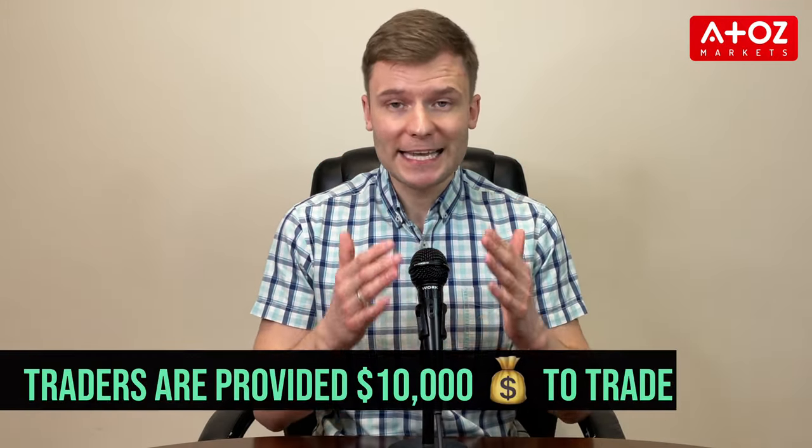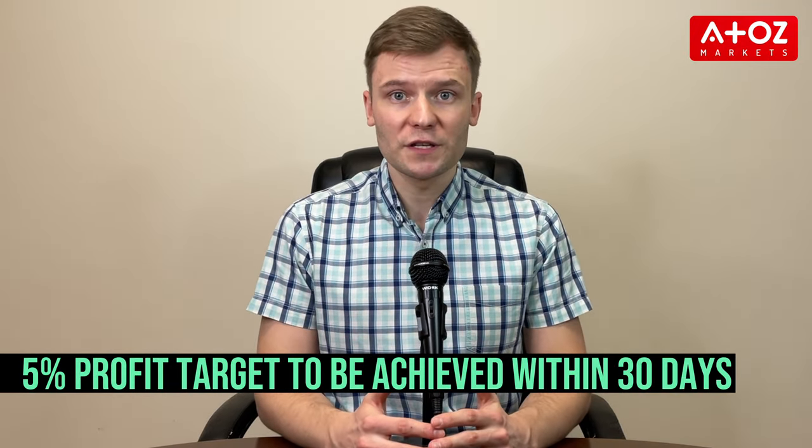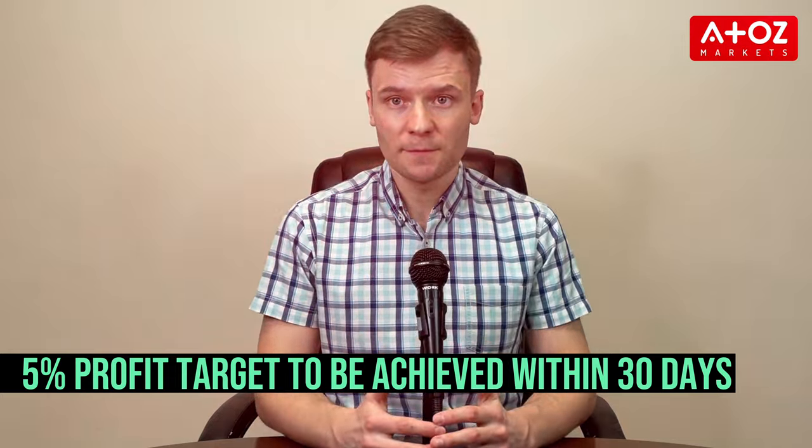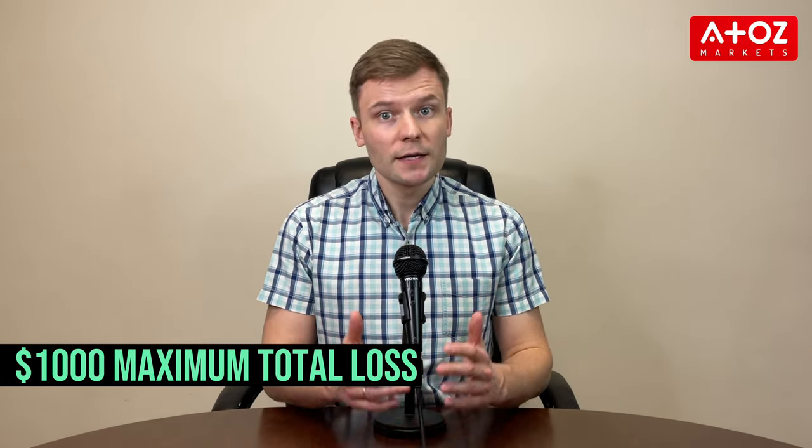For the $10,000 challenge, traders are provided $10,000 to trade with and must achieve a 5% profit target within 30 days. Additionally, there is a maximum daily loss of $500 and a maximum total loss of $1,000. To start, traders need to pay a refundable fee of $155 and then they can begin the challenge.